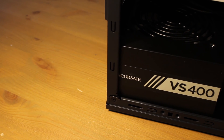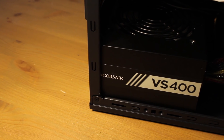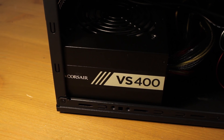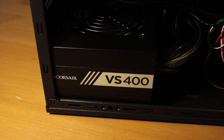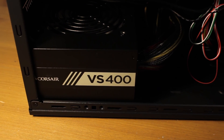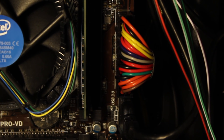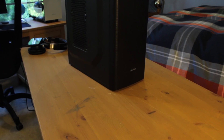Powering everything is the Corsair VS400 80 Plus power supply. This is part of Corsair's new line and has similar reliability to their old CX line. This unit is non-modular and has pretty ugly ketchup and mustard cables, but considering how power efficient recent GPUs are and the fact that it has an 80 Plus rating, I was happy to grab this for $12.98 after a $20 rebate.